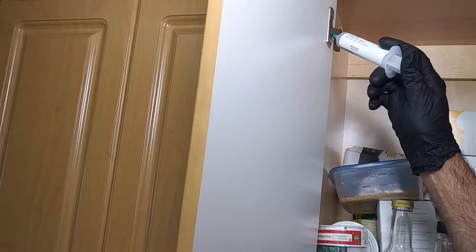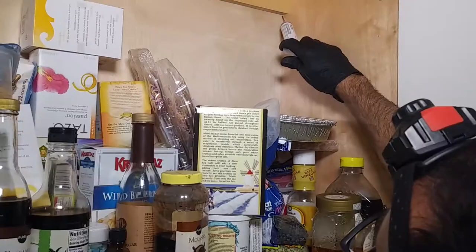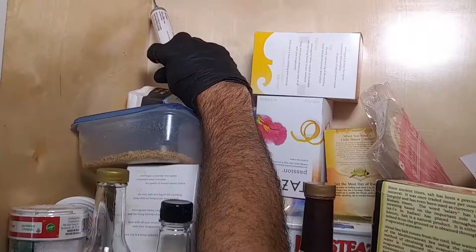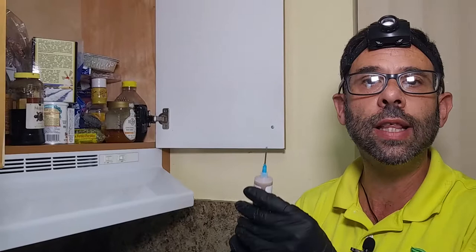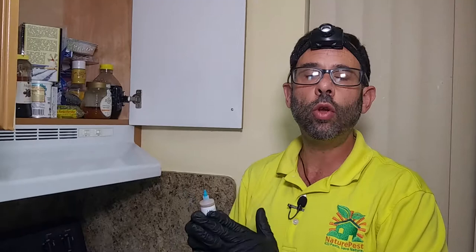If a roach happens to be in a crack or crevice, we can easily treat it right there. That is enough bait to kill about 100 roaches — believe it or not. The active ingredient in this product uses their biology against them. Roaches have some nasty habits: when a roach eats the bait it's going to die, and in the process it regurgitates its food.